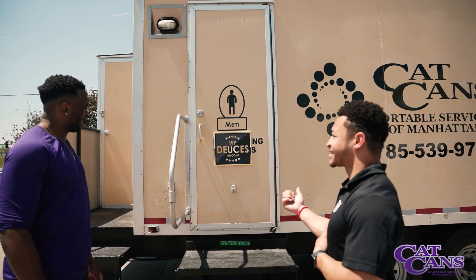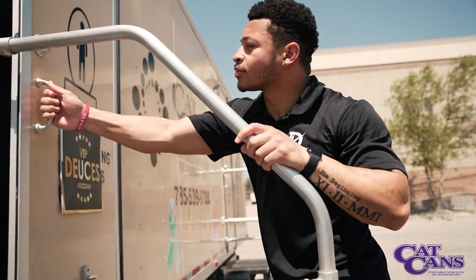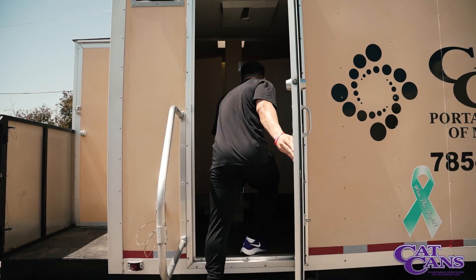Cat Cans offers construction units for your job site, event units for your special event, and we have VIP trailers for when your typical portable restroom just isn't enough.